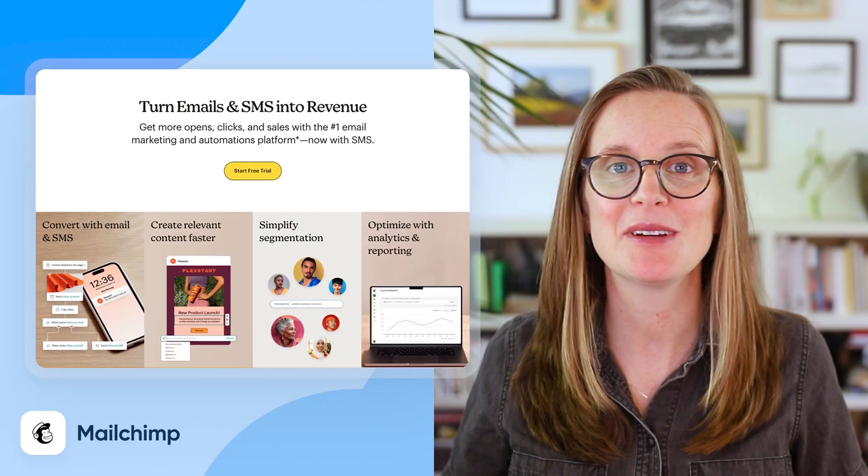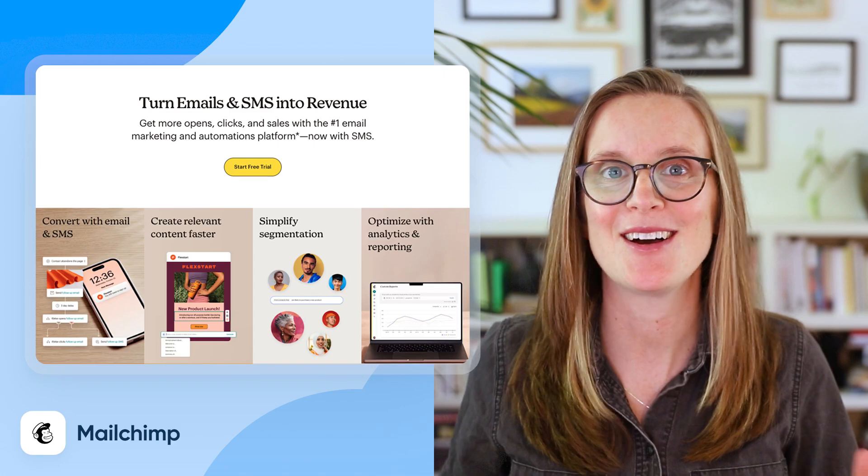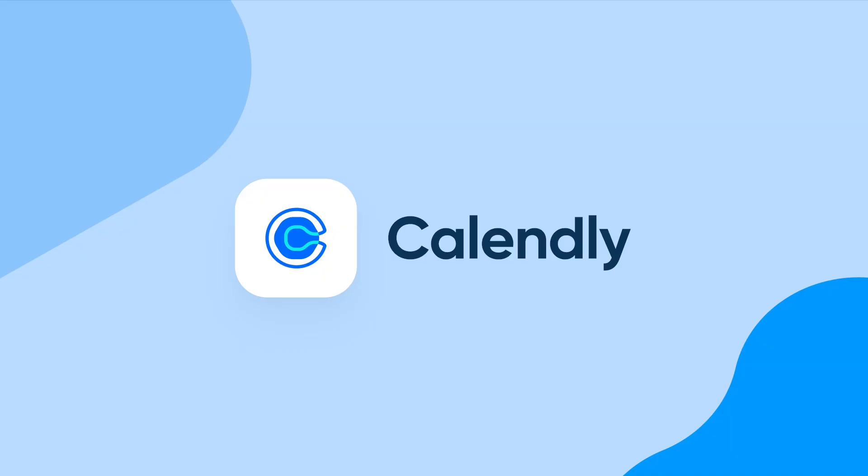Number eight: MailChimp. MailChimp is your go-to email marketing tool and more. You can build lists, send campaigns, and even run social ads. Then use Calendly to auto-tag everyone who books a call.